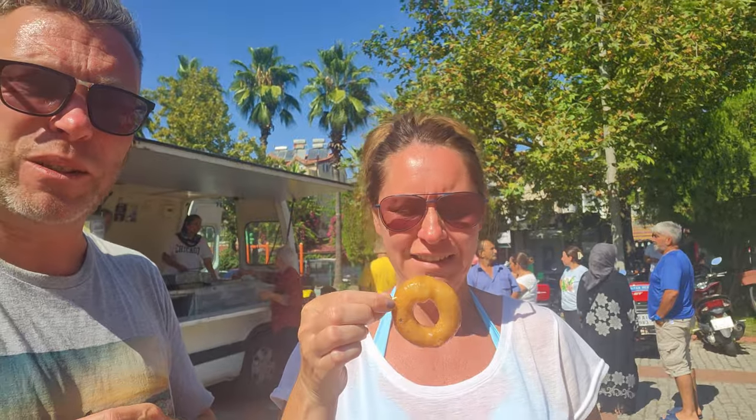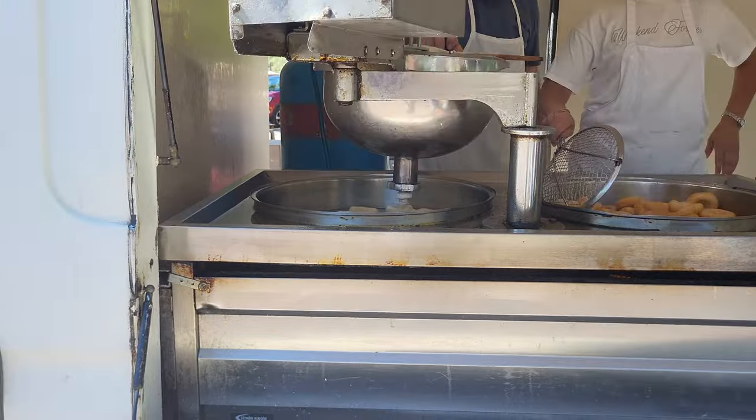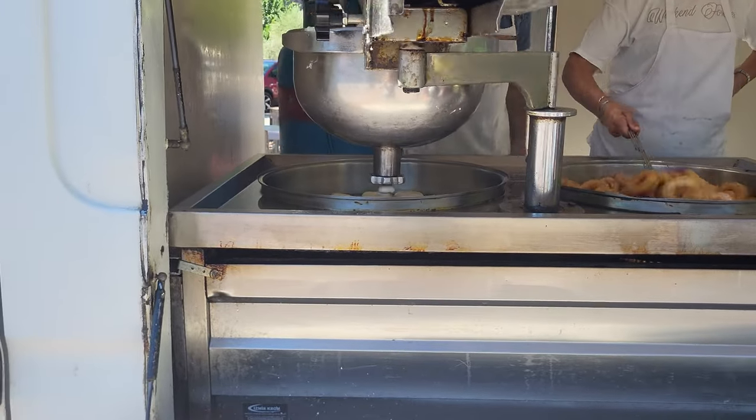While we were sat getting the pide, I saw loads of people coming back with these little deep-fried doughnut things. There's a little truck pulled up here in the square next to the mosque and it looks like they just hand them out. I hadn't got any cash and it doesn't look like it takes a card, but I was watching and she was just giving them to people. So let's see if we can get some - we're getting five of these little doughnut things from a great little machine that just pops them out in little circles and drops them into the fat.